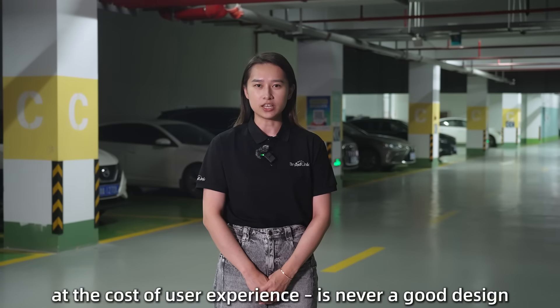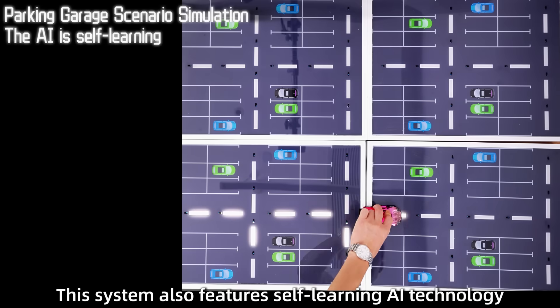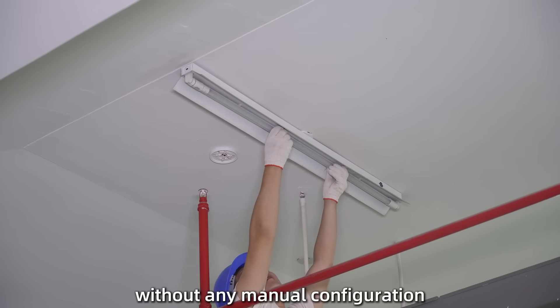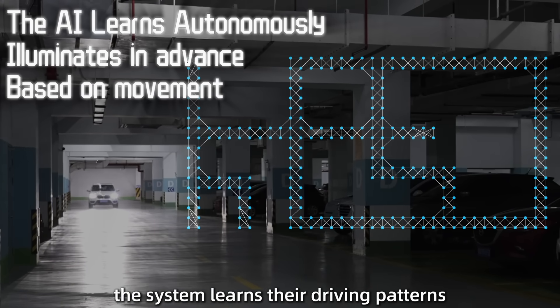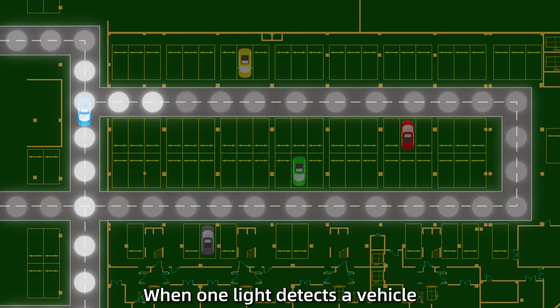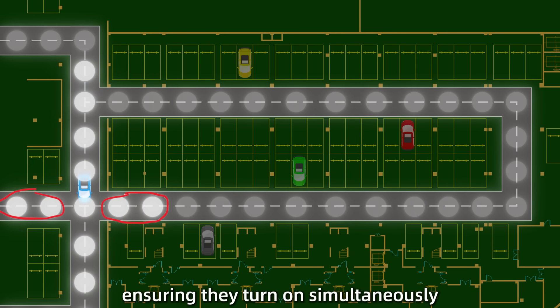But energy saving at the cost of user experience is never a good design. This system also features self-learning AI technology, meaning the system adjusts automatically without any manual configuration. As vehicles move through the garage, the system learns their driving patterns and establishes connections between lights. When one light detects a vehicle, it communicates wirelessly with adjacent lights, ensuring they turn on simultaneously.